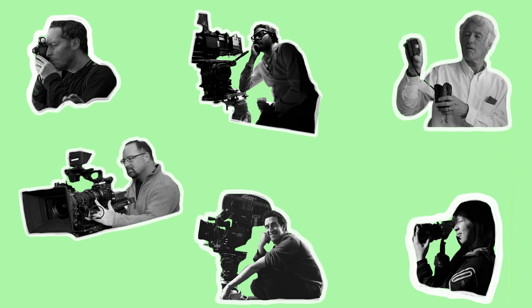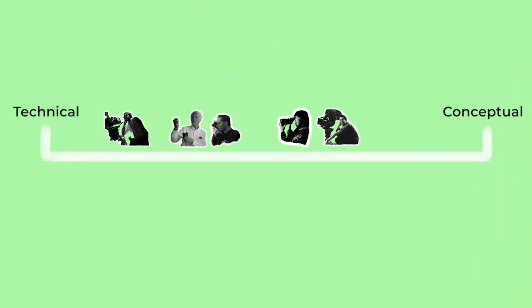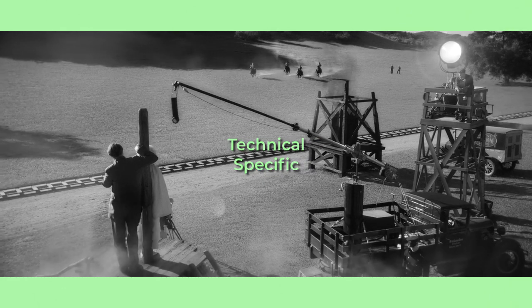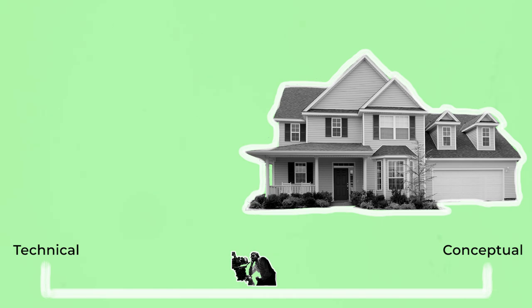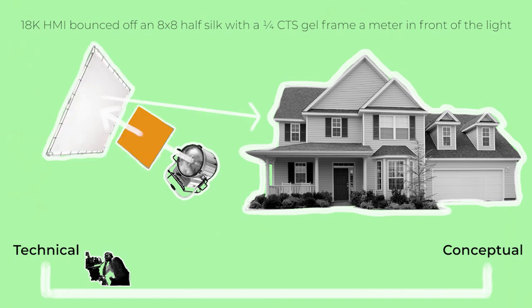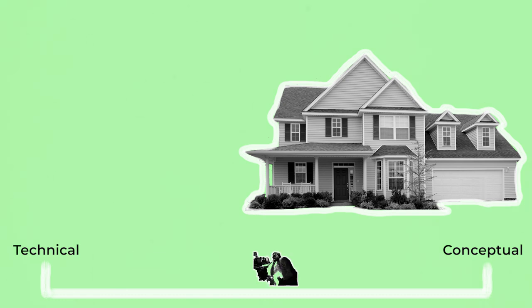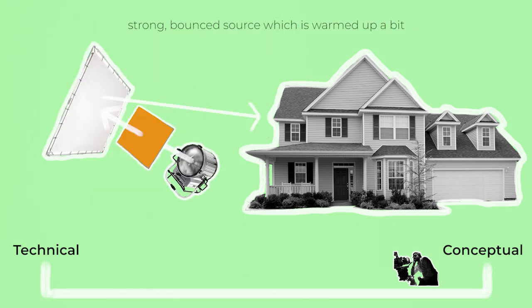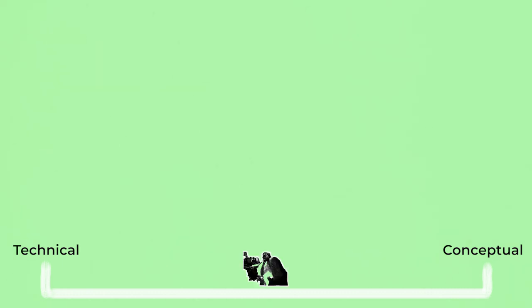As there are a variety of DPs with a variety of working styles, the manner in which they navigate their relationship with their Gaffer occurs on a spectrum. Some DPs like to be very technical and specific about their setups — for example, they may ask the Gaffer to put up an 18k HMI at a specific height and angle outside the window, bounced off an 8x8 half silk with a quarter CTS gel frame a metre in front of the light. Other DPs may be more conceptual, asking the Gaffer for a strong bounced source which is warmed up a bit, and letting the Gaffer handle the specifics. Most DPs are somewhere in the middle.